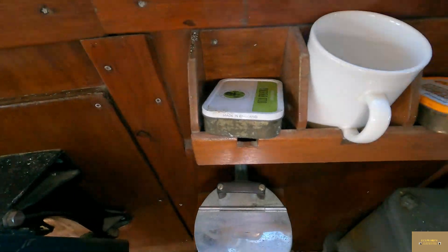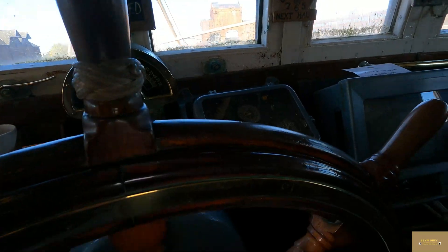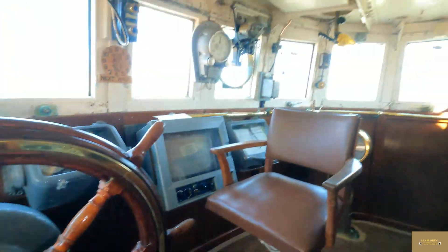Look at the old baccy tins there — beautiful. Let's go to the next room. Through here there's a radio room.